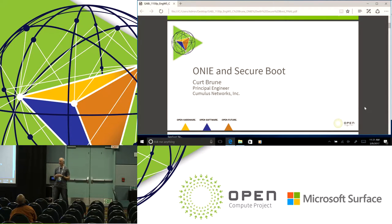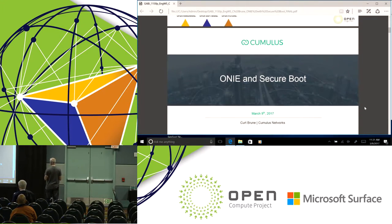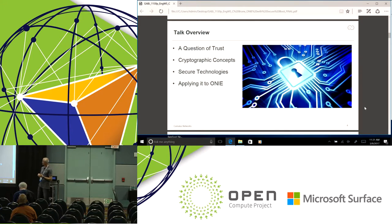Who has generated a public and private key pair before? Here's a bit of an overview. We're going to talk about trust — what does it mean to trust things? I'm going to spend some time reviewing some cryptographic topics, because in order to have a discussion we need common terminology. We'll review some security technologies that are in play today, and then towards the end we'll get into how we can apply these things to ONI and to our OCP hardware.